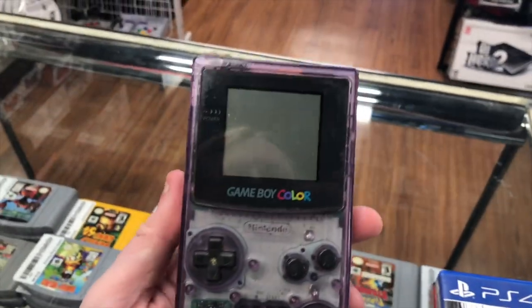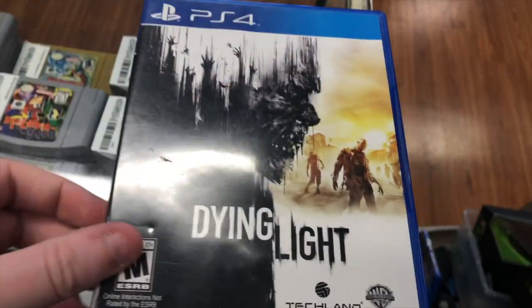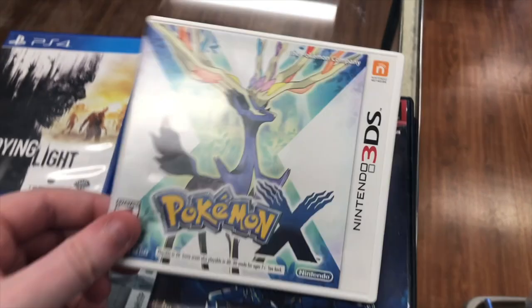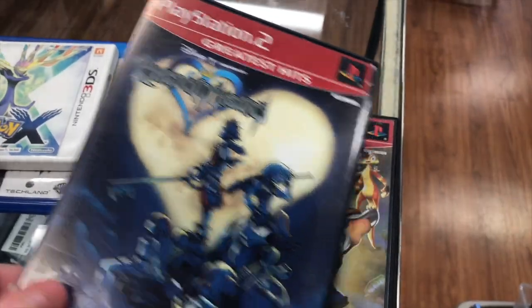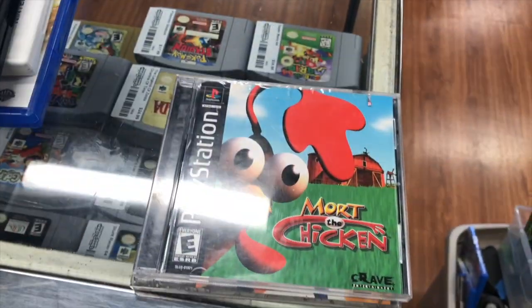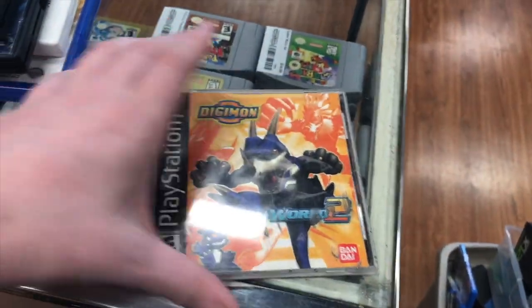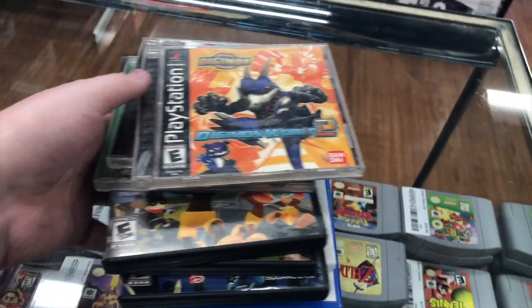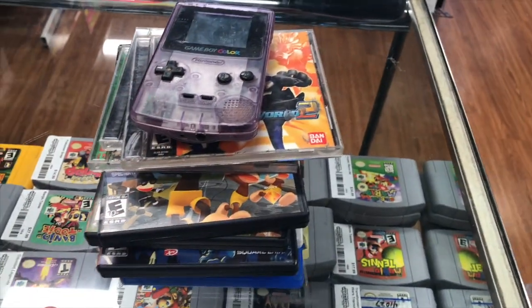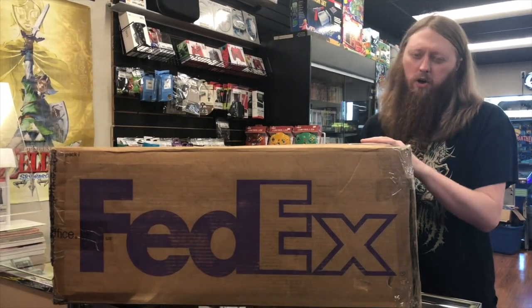The other trade-in we got includes an atomic purple Game Boy Color with Pokémon Gold — no battery cover but we have extras — Dying Light for PS4, Pokémon X, Kingdom Hearts 1, Jak and Daxter Precursor Legacy, Ape Escape 3, Rugrats Search for Reptar, Mort the Chicken, and Digimon World 2, which is cool stuff.